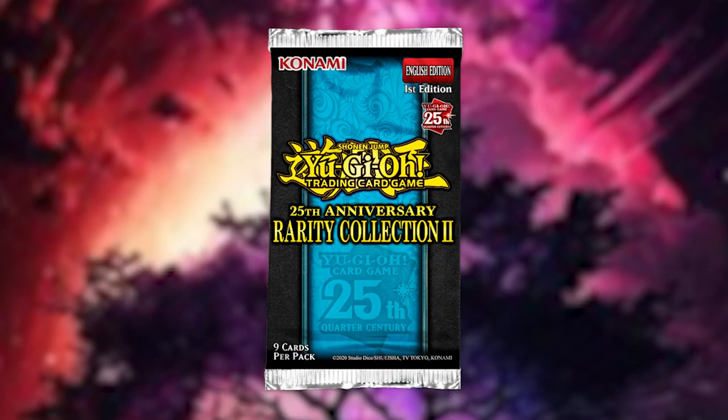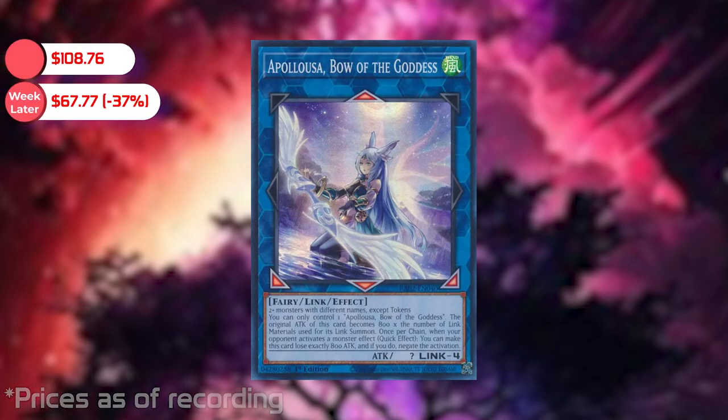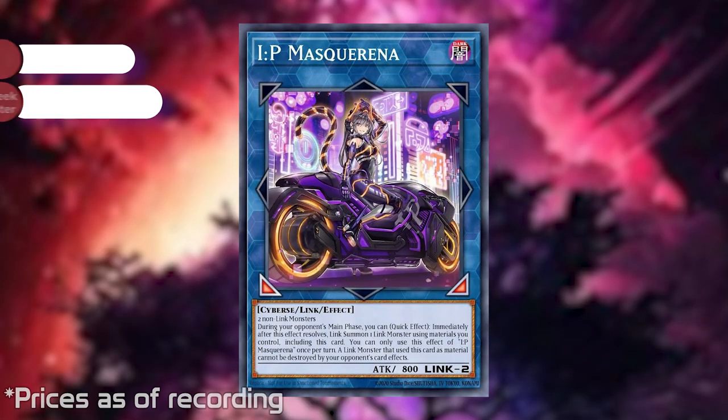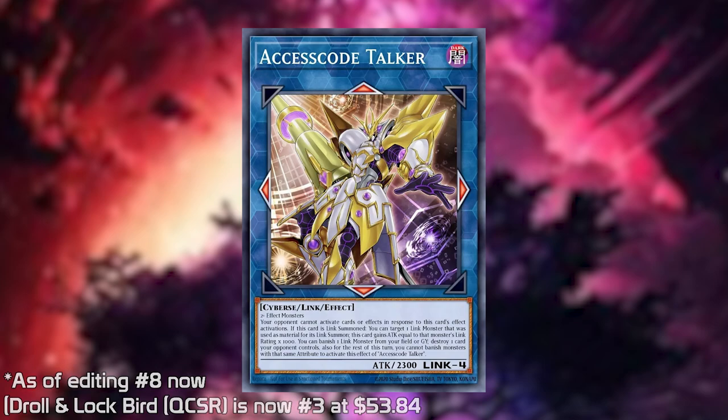It's still an expensive pack for just 18 packs. Let's talk about some of the high value pulls. These are pre-sale prices since it literally just came out yesterday for me, and I'm releasing this video a week later, so we'll see how those prices change. The number one card as of right now is the quarter century rare of the Apollulius Bow of the Goddess — the alternative art — at a market price of $108.76.